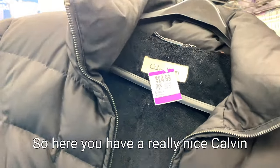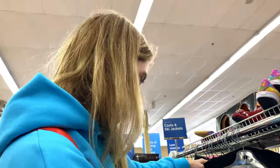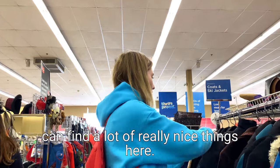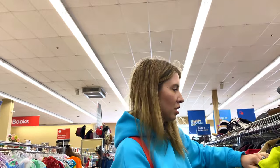Here you have a really nice carbon client piece and it's only $25. So you can find yourself some really nice pieces. They're also bringing out a lot more ski jackets, and ski clothing can be really expensive so you can find a lot of really nice things here. Shoes are at the top - we're going to get to the shoe section, which is much bigger than what you see at the top there.